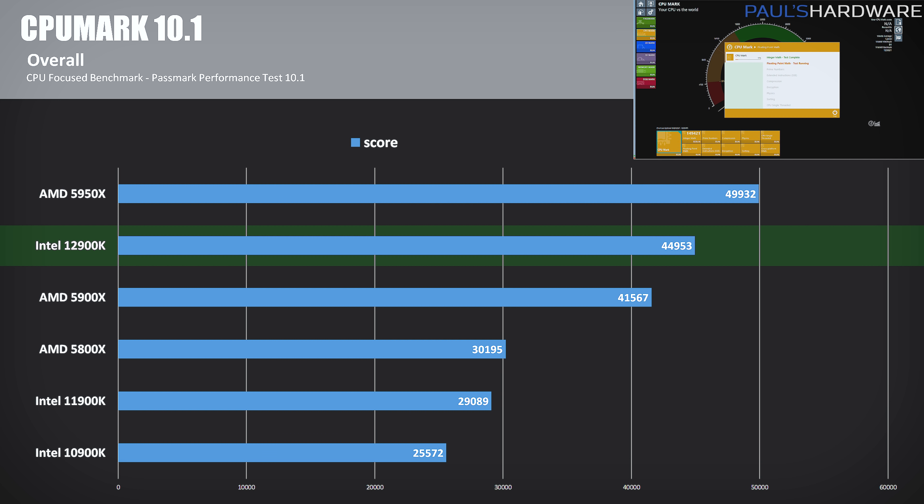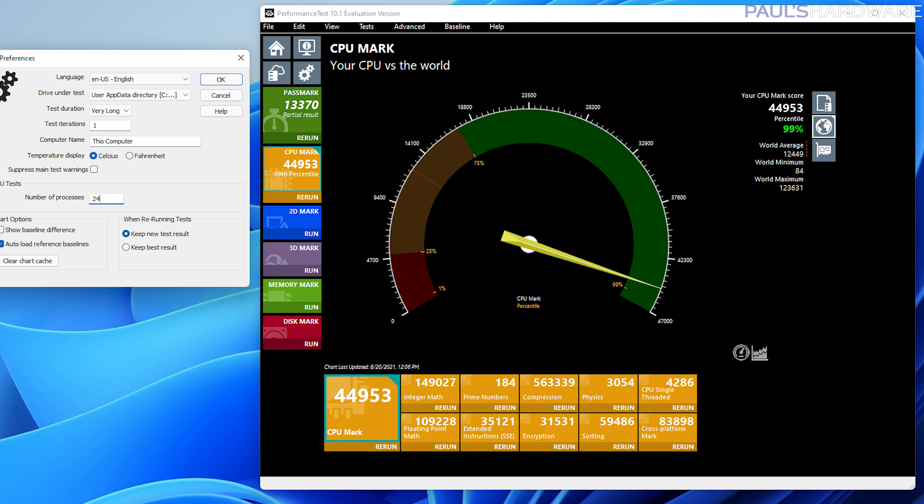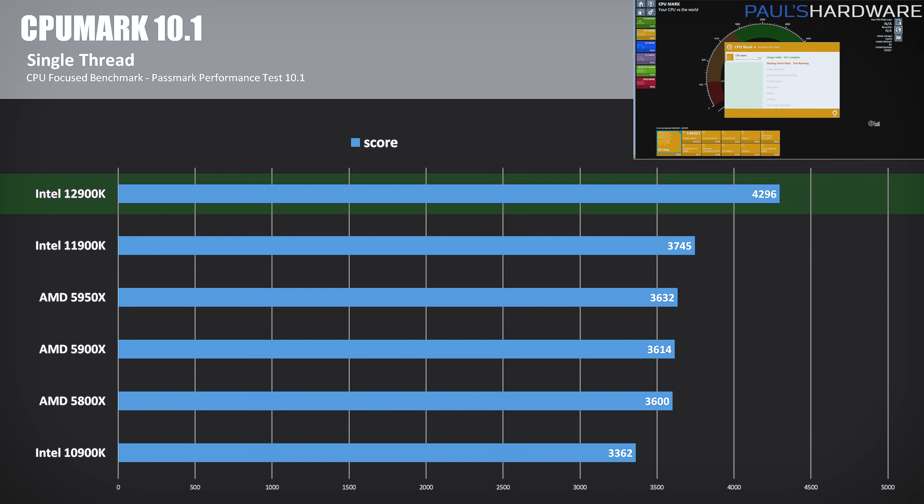Moving on to CPU Mark 10.1, which is part of the Passmark performance test suite and runs a series of workloads including integer math, compression, physics, and encryption to determine overall performance. The 12900K scoring just shy of 45,000 points is quite impressive — a leap forward of 54.5% faster than 11th gen, and 75.7% faster than 10th gen. The 12900K also beats the 5900X by about 8%, but loses to the 5950X by 10%. With the test limited to 16 threads on the P cores only, they scored 38,787, and adding the E cores improved that result by 16%. The CPU Mark single-threaded test shows the 12900K scoring more than 500 points higher than the second-place 11900K, a 15% advantage, while the 5950X is 15.5% slower.